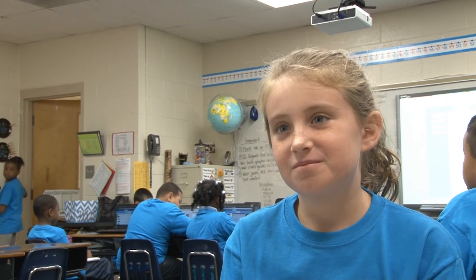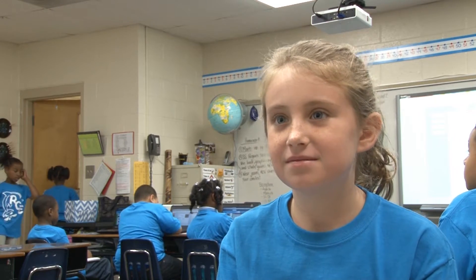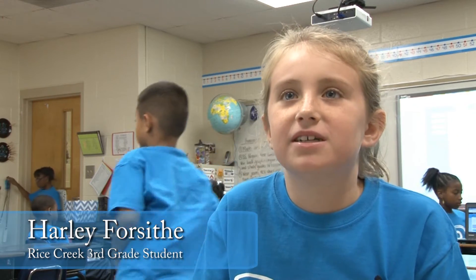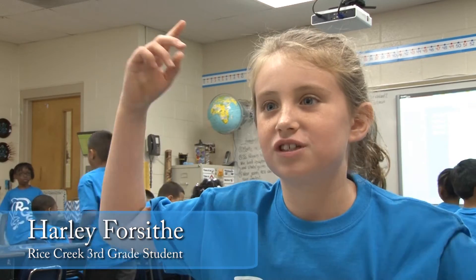Third grade student Harley Forsyth, who voted for Meg, said she has seen the shark at the museum and is very impressed with the hanging display. She said, 'I thought it was pretty cool because it was hanging from the ceiling from strings and I'm like, this looks pretty heavy.'